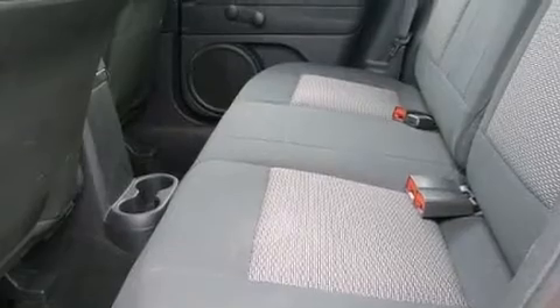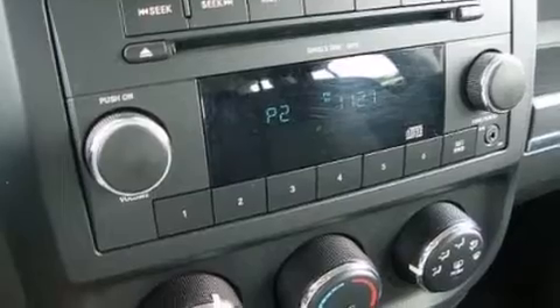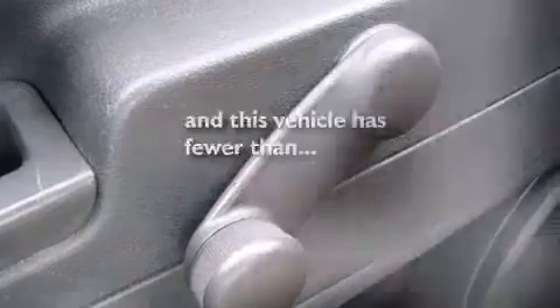Rear curtain airbags, rear seat child-proof door locks, a pass-through rear seat, brake assistance technology, an engine immobilizer theft deterrent system. This vehicle has fewer than 66,000 miles on the odometer.